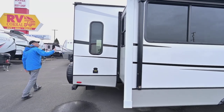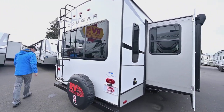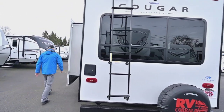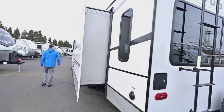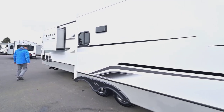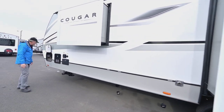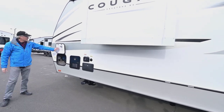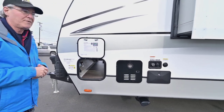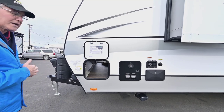You have a place for satellite and cable hookup on the outside, pre-wired for a camera, LED accent lights on the outside, an outside shower, the hot water heater, your black tank flush, and the instructions are easy to see right here. There's also auto leveling, which is another nice feature on this unit, and it has 50 amp service with pre-wire for a second AC.